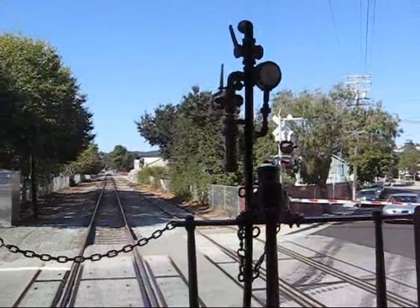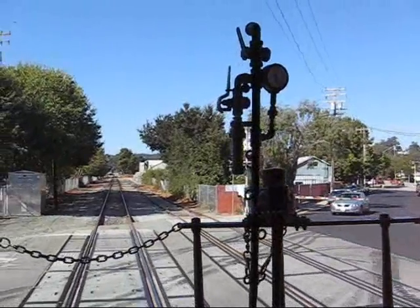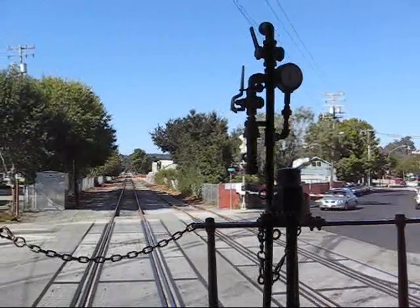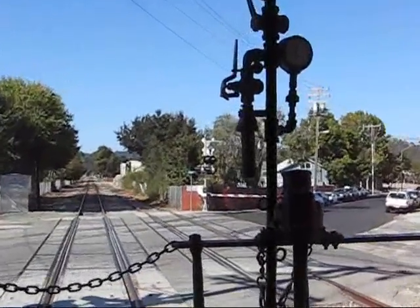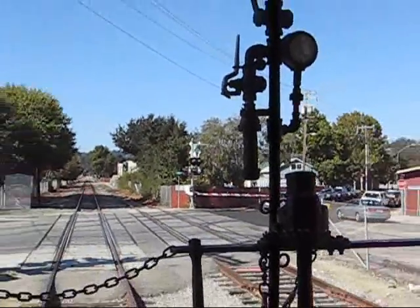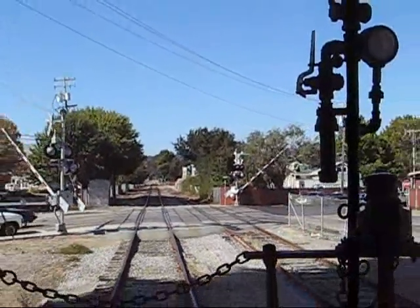Okay everybody, we're coming on to our remaining underground tunnel. It was built shortly after the Civil War — one of the very few remaining masonry-constructed tunnels left in the United States. There used to be six such tunnels from here to San Jose.